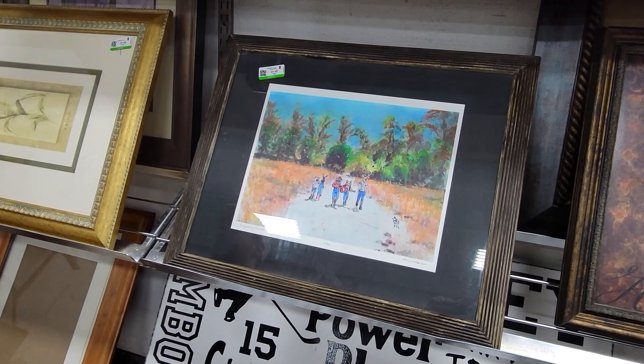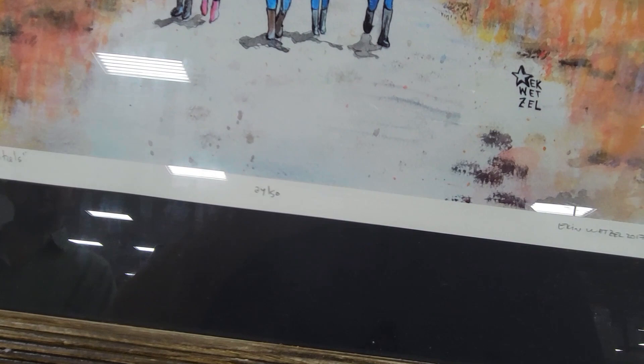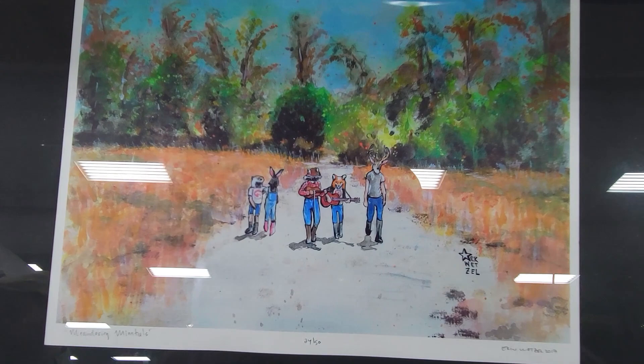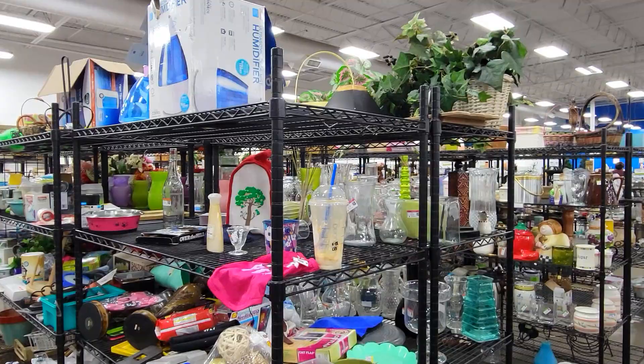Over in the art section, Mark found a picture that he really liked. This is a painting titled Meandering Minstrels, and it's actually individually numbered — number 24 out of 50. It was painted by Aaron Wetzel in 2017. So if you're Aaron Wetzel, Mark purchased your painting. That is pretty cool — I like that too. I think Mark made a good pick here.